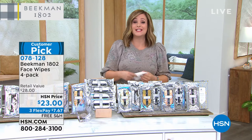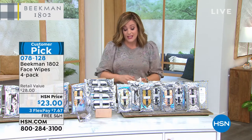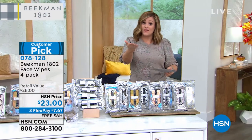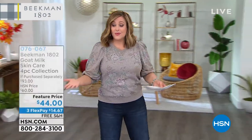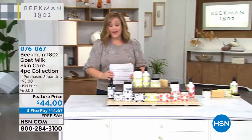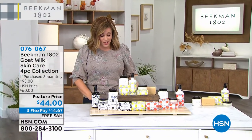Try the goat milk difference. You're going to see what that farm-to-skin difference can do for you — that's why they're always a customer pick. Read the reviews if you have a chance. Other customers like you have said it's their favorite. Try it out — it really is a game changer.